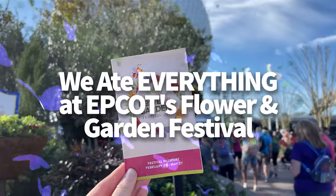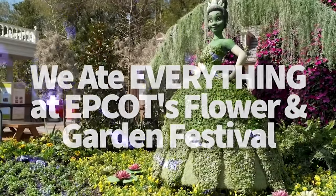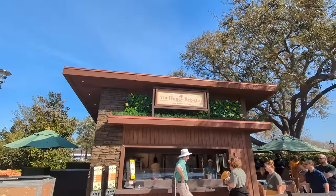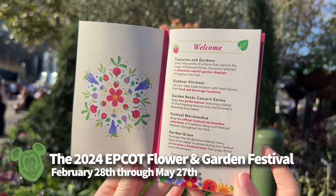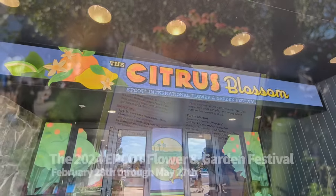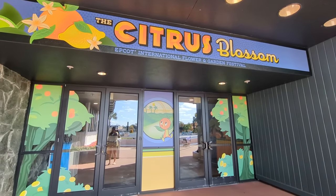Hey everybody, it's AJ for Disney Food Vlog, and we are both exhausted and super excited from today's festival and ready to share all of our tips, our surprises, and our best of the best. The 2024 Epcot Flower and Garden Festival runs from February 28th to May 27th this year. There are over 20 food booths at the festival called Outdoor Kitchens, but there's plenty more to do than just eat around Epcot this spring.